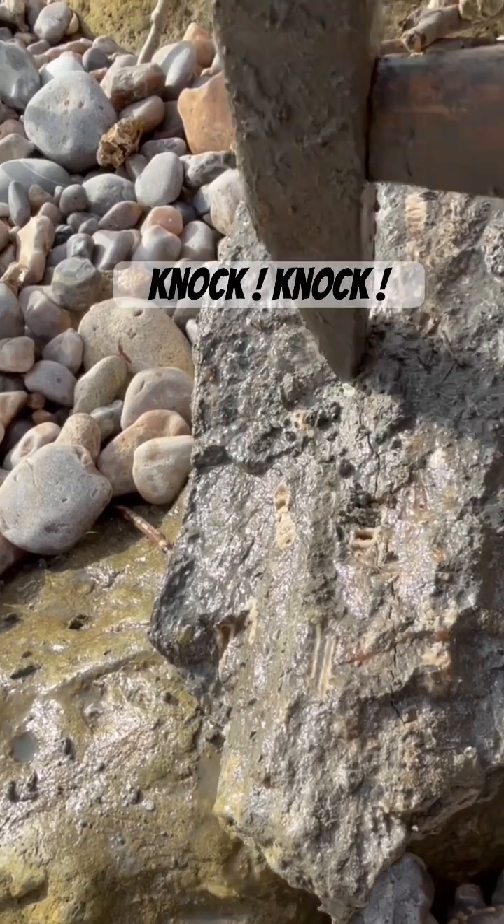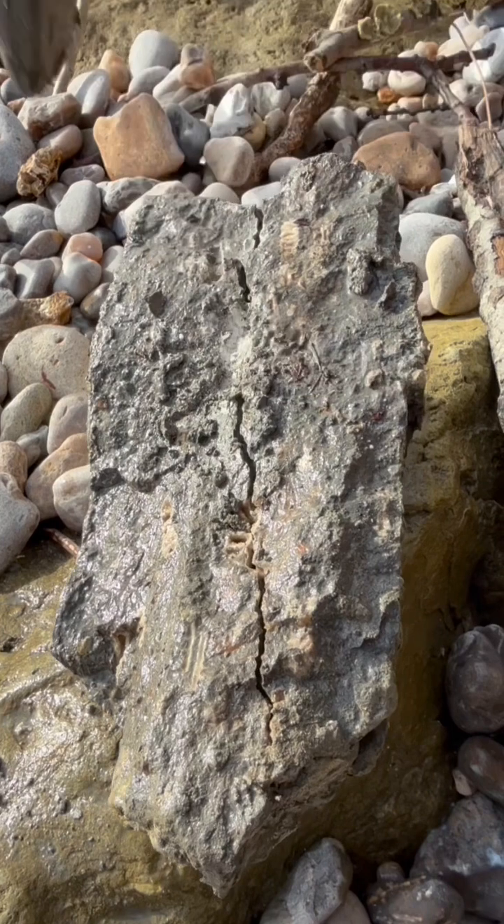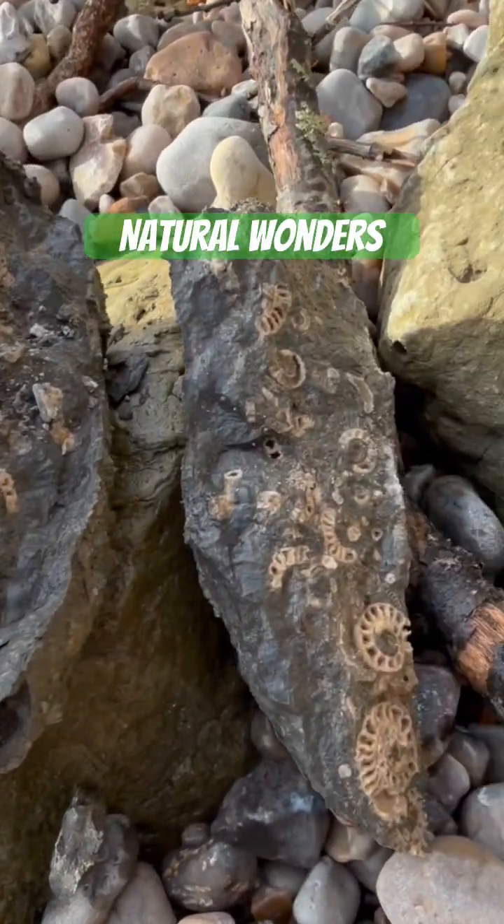I'm going to give that a real good tap there with the hammer. See the bit spitting off it. Here we go. Wow, look at that.